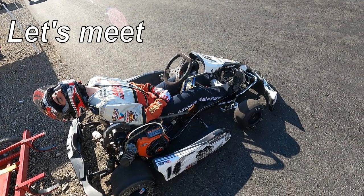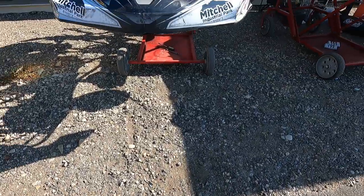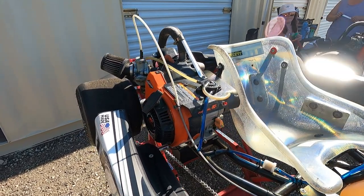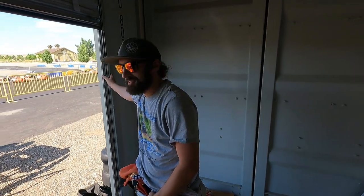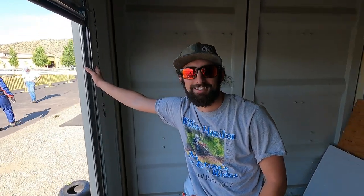Let's meet one of the racers. That's a pretty nice cart you got there. I see that you're number 14, which is actually my lucky number. However, my lucky number sucks — it's never done anything good for me, but I keep it. It's a weird relationship. But anyways, tell me about your cart.